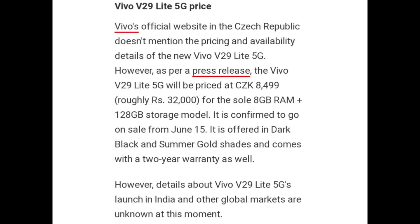Vivo V29 Lite 5G price: Vivo's official website in Czech Republic does not mention the pricing and availability details of the new Vivo V29 Lite 5G. However, as per a press release, Vivo V29 Lite 5G will be priced at CZK 8,499, roughly Rs. 32,000, for the sole 8GB RAM plus 128GB storage model. It is confirmed to go on sale from June 15. It is offered in dark black and summer gold shades and comes with a 2-year warranty. However, details about Vivo V29 Lite 5G launch in India and other global markets are unknown.